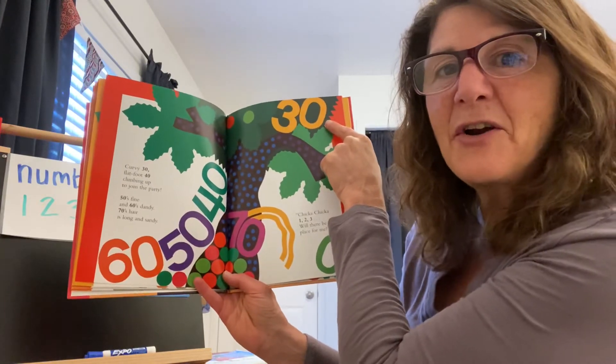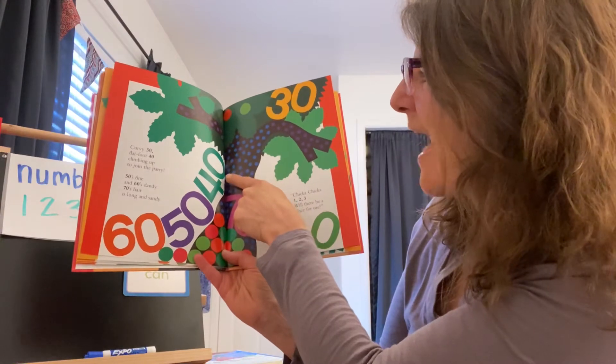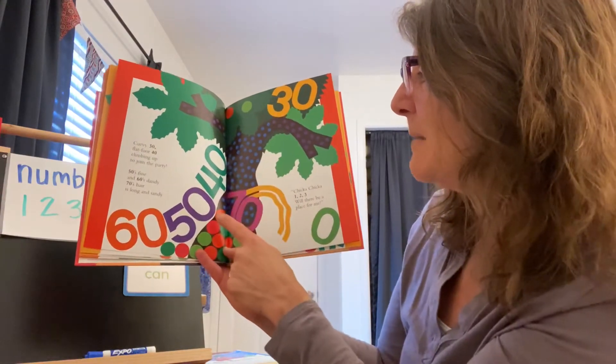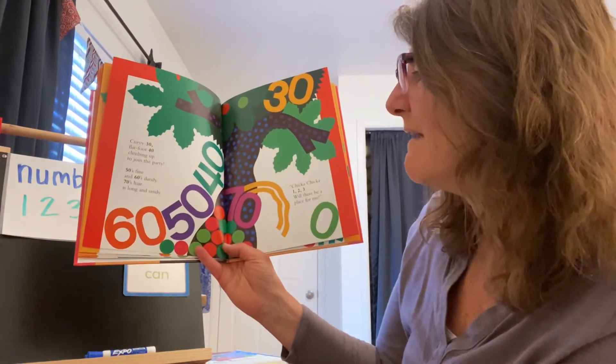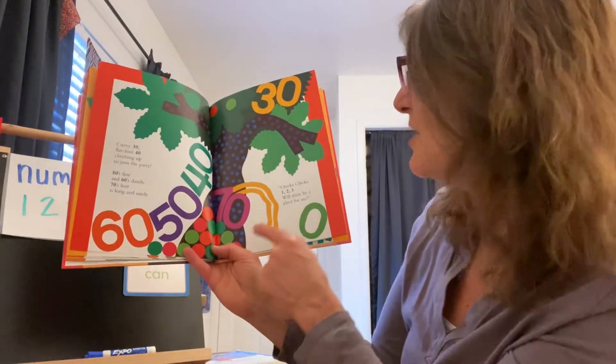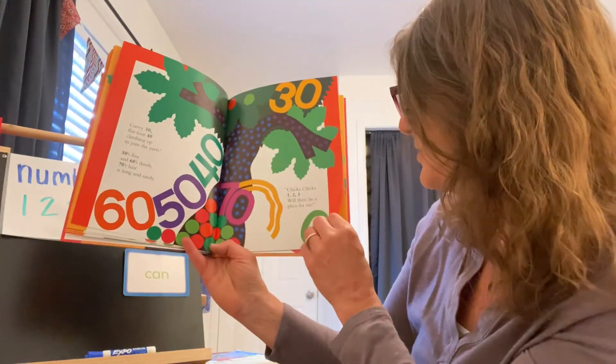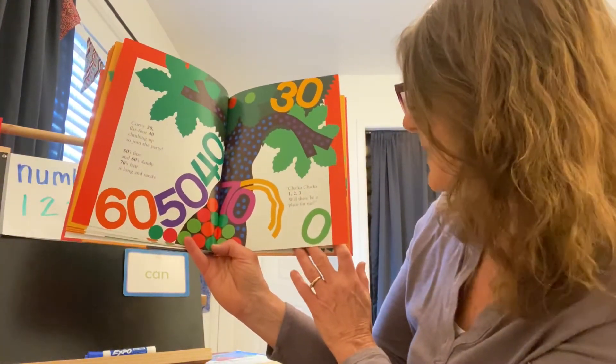Look, you guys — look! Curvy thirty. Flat foot forty, climbing up to join the party. Fifty's fine. Sixty's dandy. Seventy's long hair is sandy — oh, look at his long hair. Chicka Chicka one, two, three — will there be a place for me?